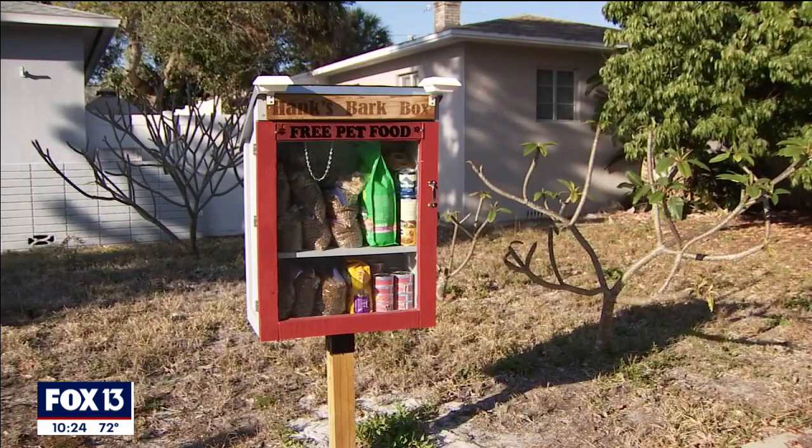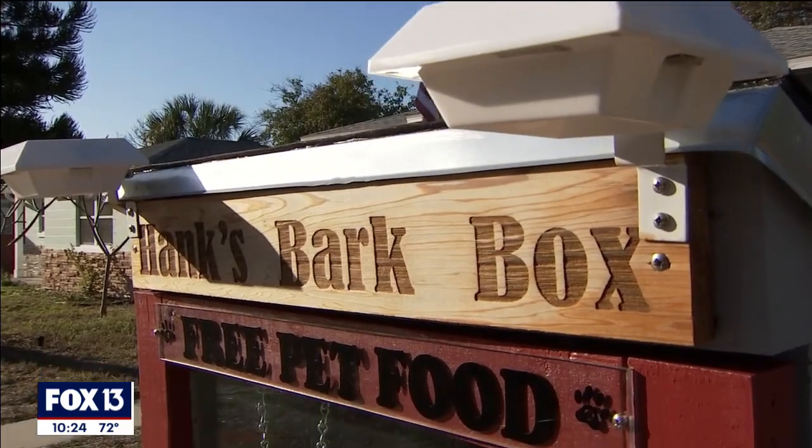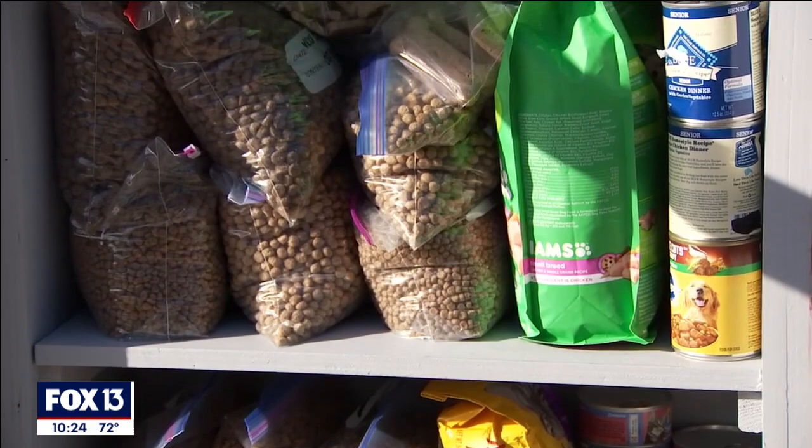I needed a way to honor him. The tribute Mark came up with was inspired by Little Free Library stands, and it has a very fitting name — Hank's Bark Box.